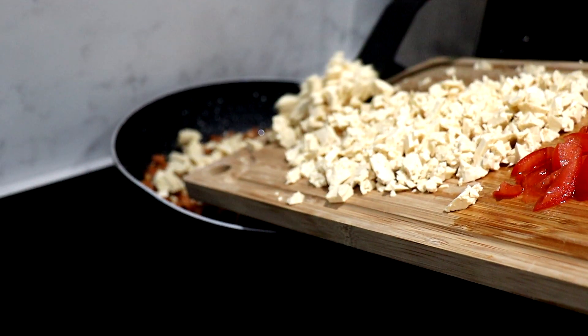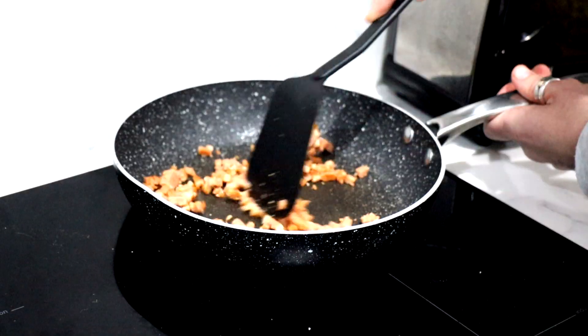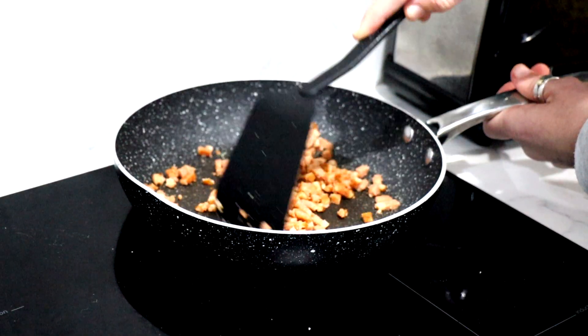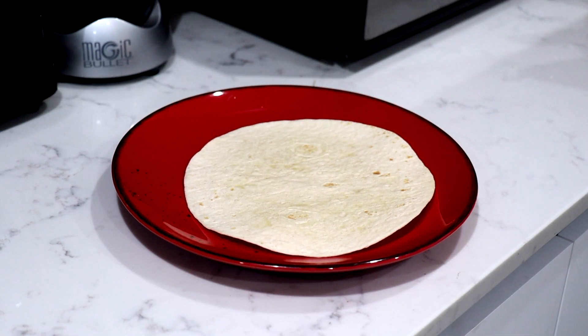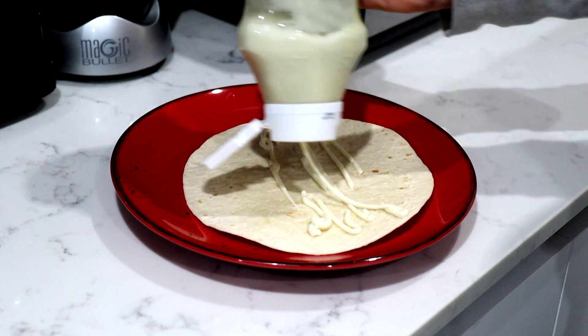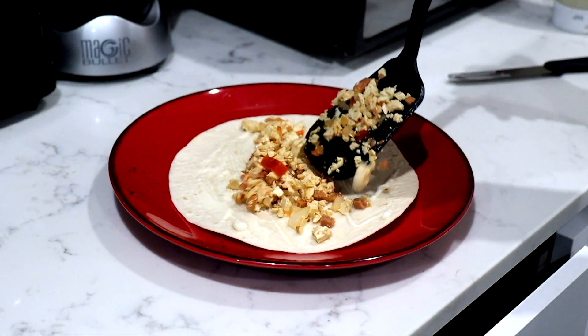I made a bit of a scramble — threw the tofu in, threw the tomatoes in, threw that La Vie bacon in the pan warming up, stirred it around, had a tortilla, threw a little mayonnaise on it, threw the scramble on top and enjoyed it. I actually found a little bit of salsa and put that on top as well. Nice little scramble — lots of protein in it.